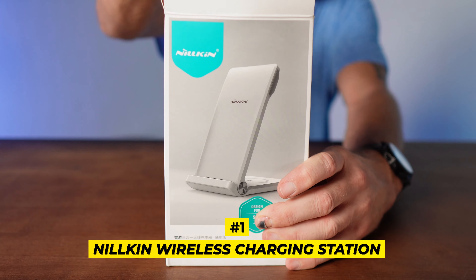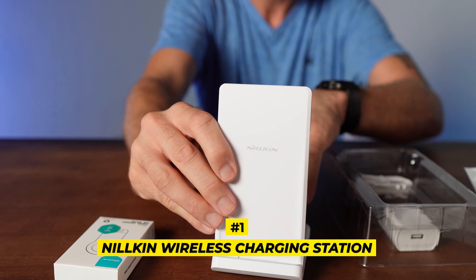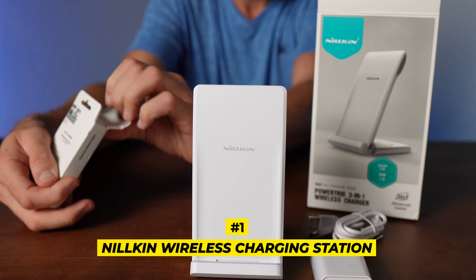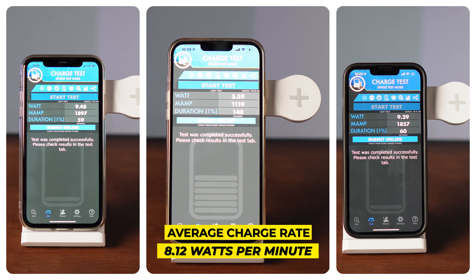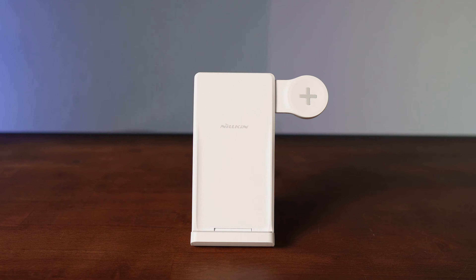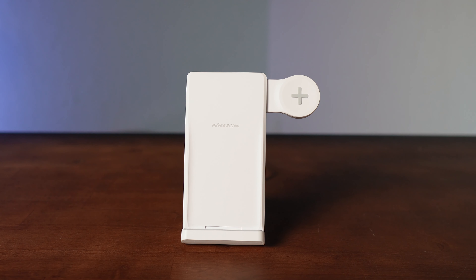Coming in at number two is the Aeolia foldable three-in-one magnetic charging station. It had an average charge rate of 7.6 watts a minute and ranked number three in our style lineup. We loved its foldability for travel. This three-in-one charger will juice up your Apple and Android devices — specifically your phone, iWatch, and AirPods.